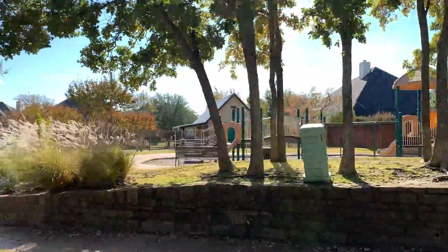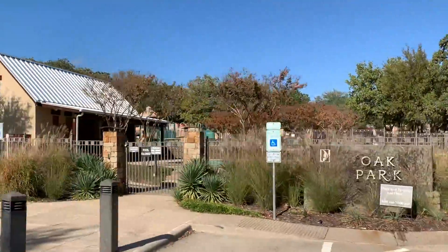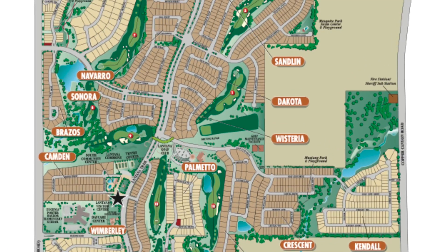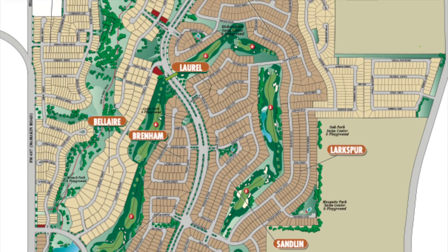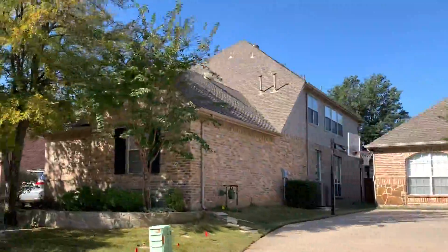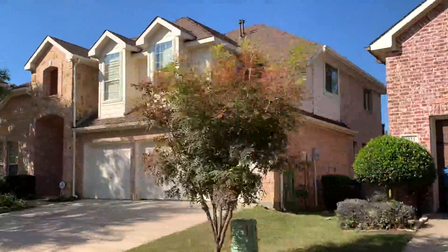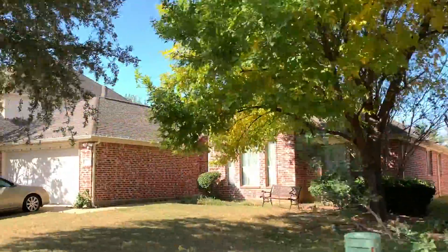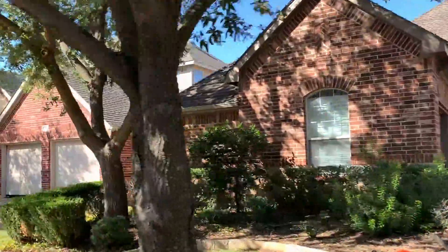The number of homes in Lantana is about 3,400, across 32 separate neighborhoods each with their own character, all sitting on about 1,800 acres. They are currently still building — as of 2021, there are about 600 lots left. They have four builders: Coventry, Highland Homes, Lennar, and Newport.